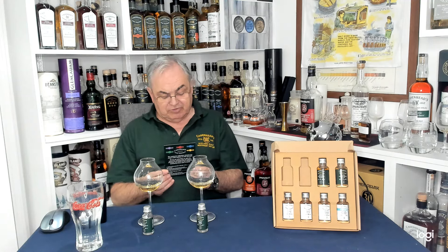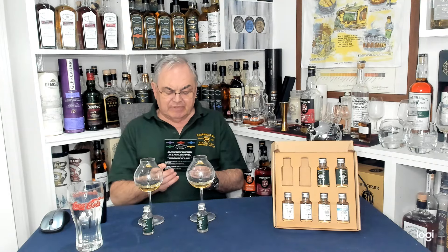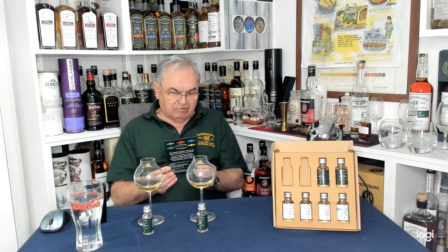Oloroso cask matured, that's what it says. Number eight: Enigma Island — in brackets, Orkney — 19-year-old, 54.7%, £110. That's probably a Highland Park, probably.